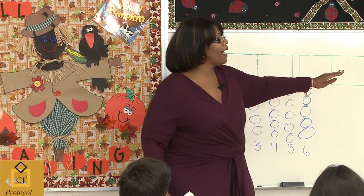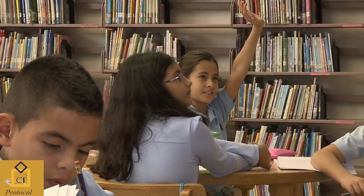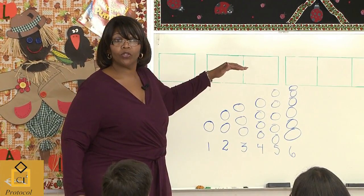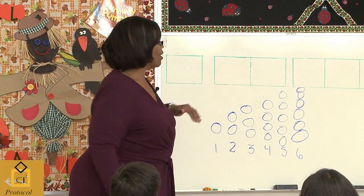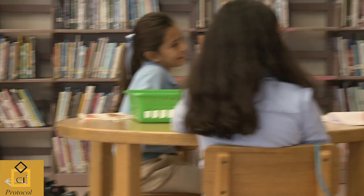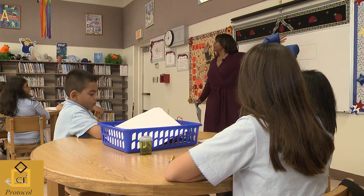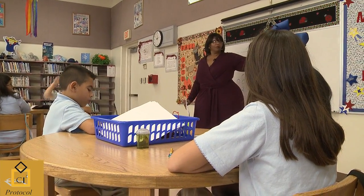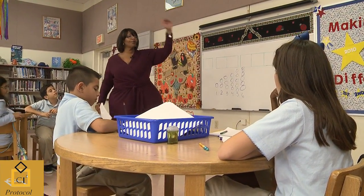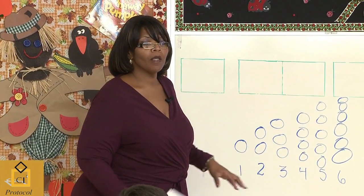And why is it a growing pattern? It increases by one — each number grows by one. That's why they call it a growing pattern. Does everyone understand that? Yes. So if I were going to continue this to 20, how many circles would there be? 20. It would be 20 circles, right? Because each step continues to grow. Any questions on why I call this a growing pattern?